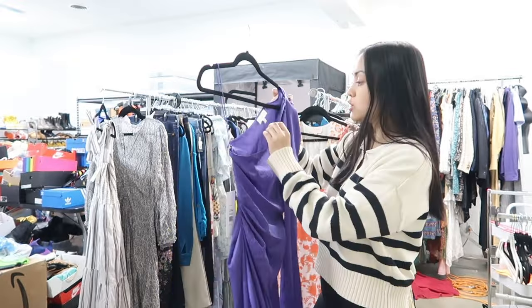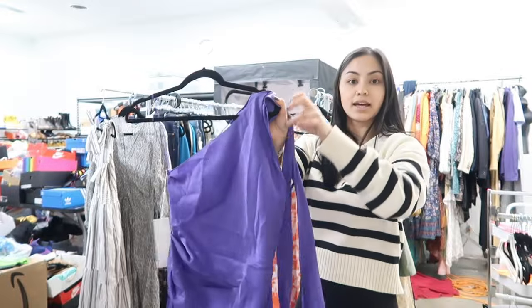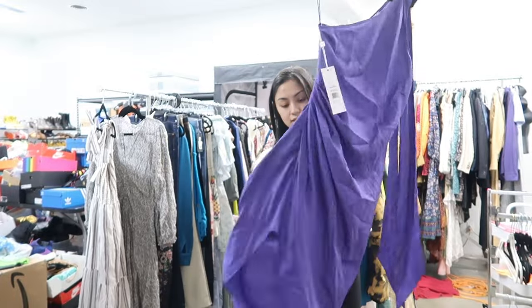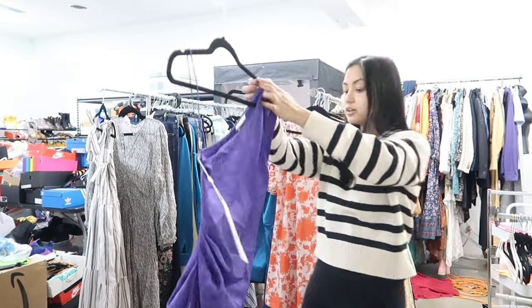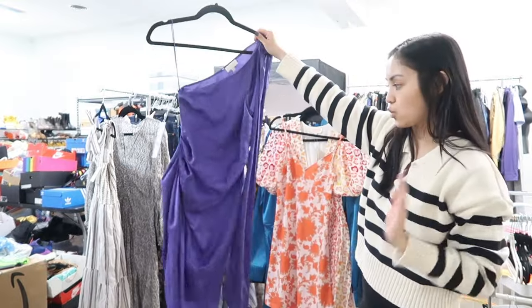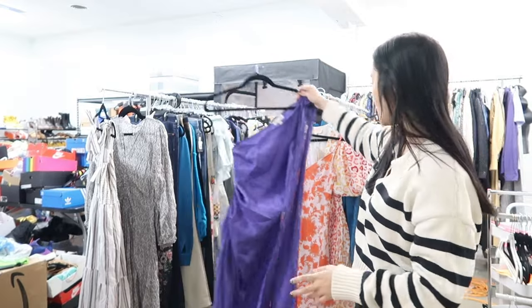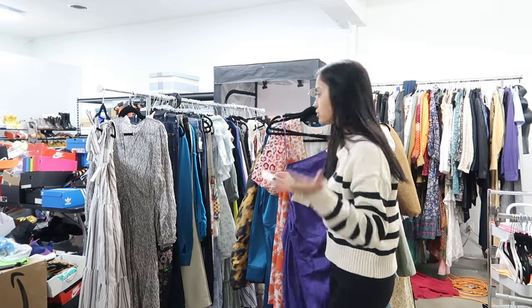This next dress is also by Ronnie Kobo, same brand as that teal dress I showed you. It has a tie detail on the shoulder — it's like a one-shoulder situation — and then a ruching detail on the side. This is really pretty. I feel like a lot of these dresses would be such good wedding guest outfits. It's a size small and there's no price tag on it.